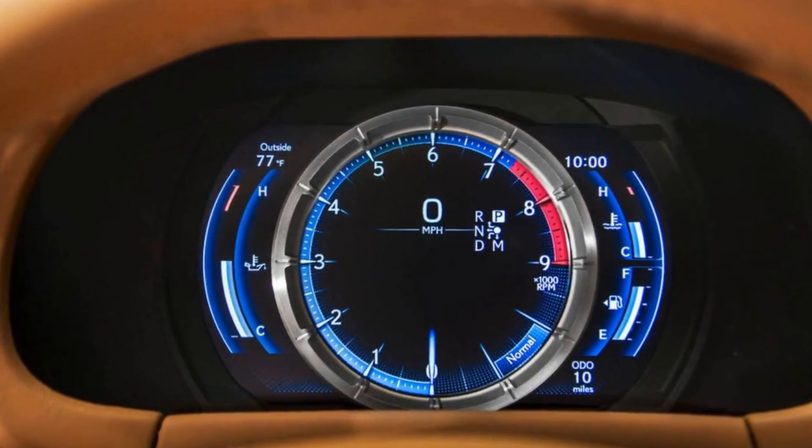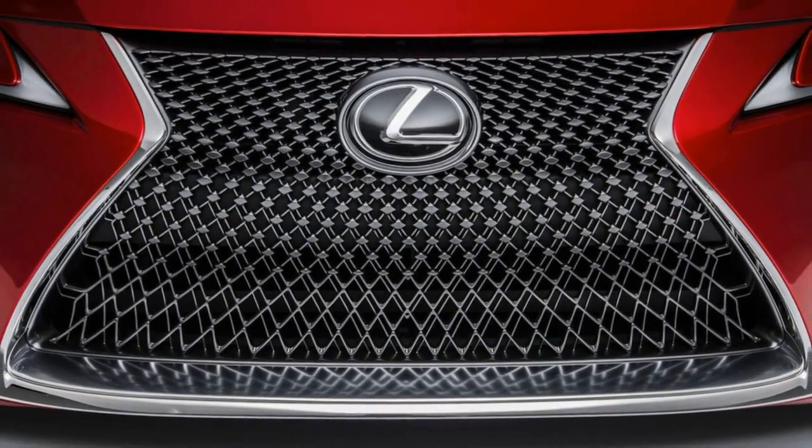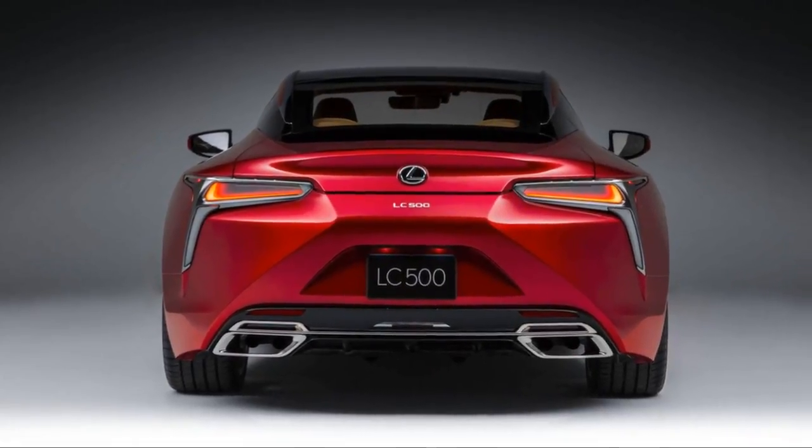It sits on an all-new platform, which adds to the excitement — the front-engine, rear-drive GA-L, Global Architecture Luxury platform, which will also underpin the next Lexus LS.